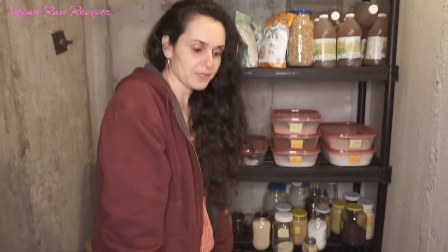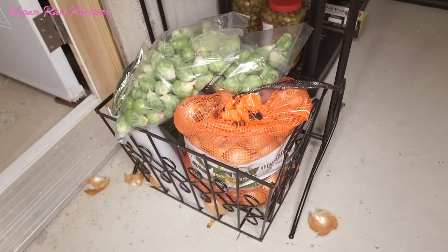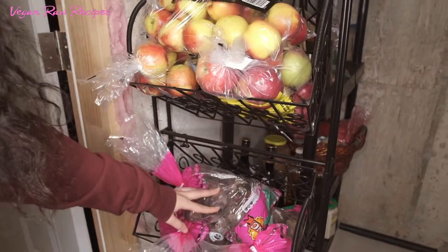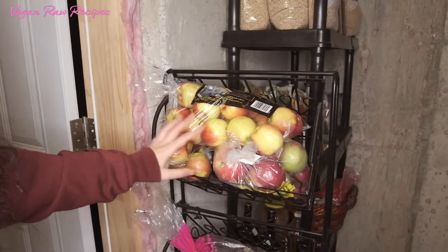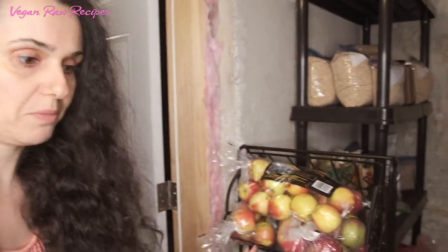We have some flours — I have a bunch more upstairs — and Brussels sprouts, green peas, beets, and apples. These also have a long shelf life and it's great to keep them in the cold room.